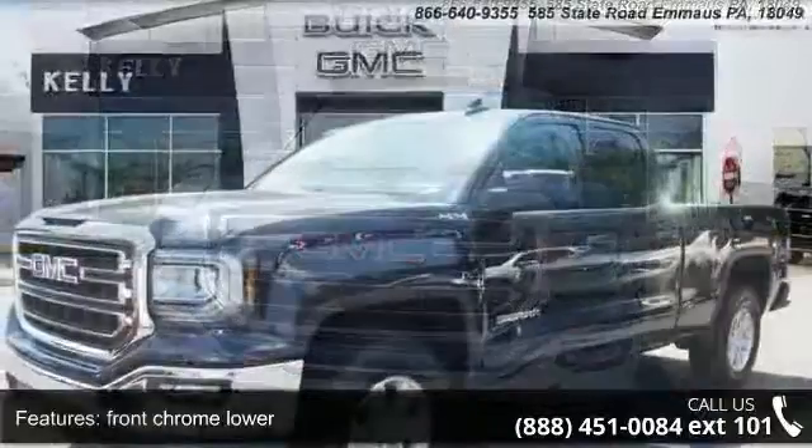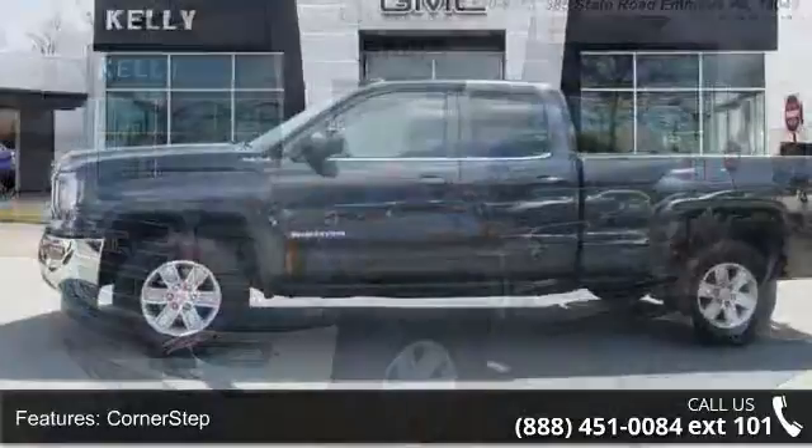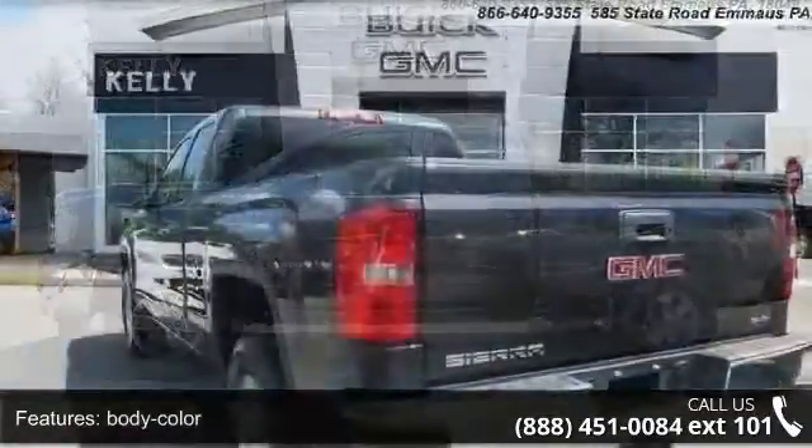Some of the top features included with this vehicle are front chrome lower corner step, body color glass, deep tinted grille surround, chrome headlamps, and cargo area lamps.